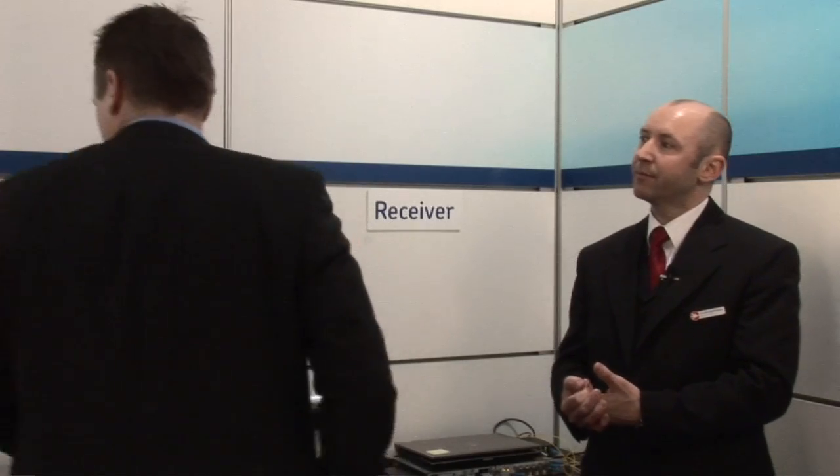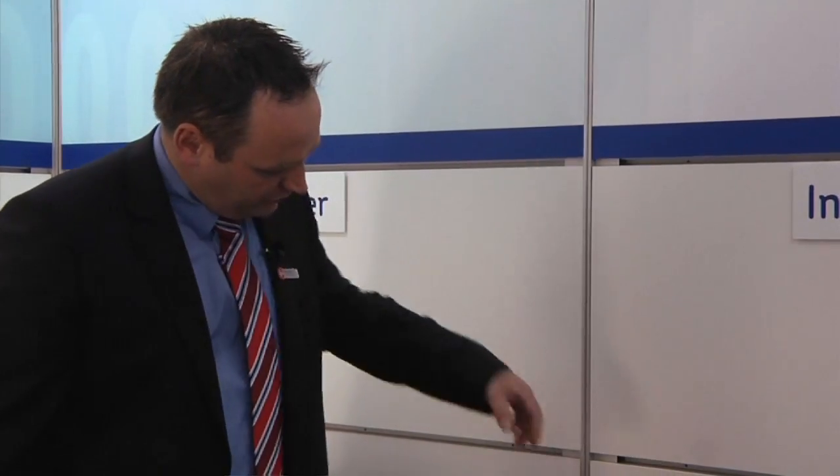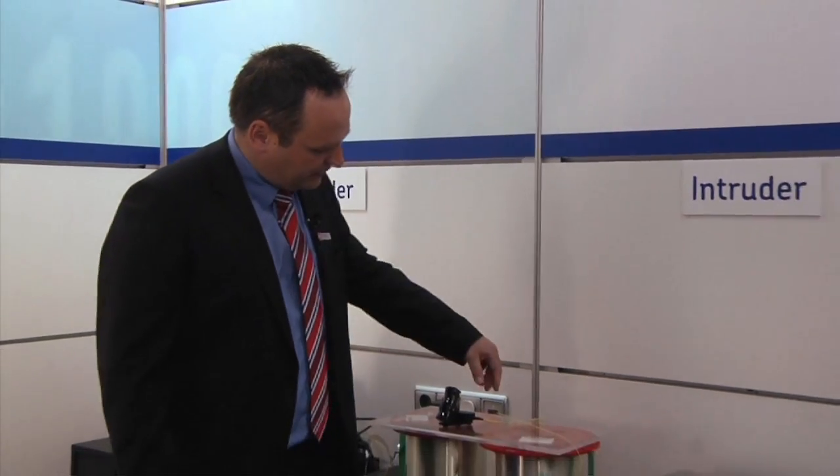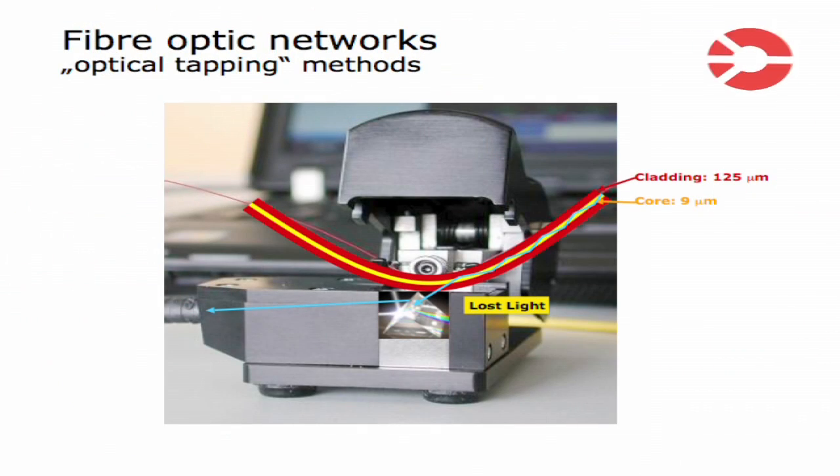So if I understand correctly, all you need is physical access to the fiber, bend it, a portion of the light comes out, and you can detect it. Correct. We are showing something like this small tool here, which is a fiber optic coupler. As you can see, we have removed the plastic coating of the fiber and are running the fiber core through the device. The fiber gets bent a little bit, and if I close this fiber optic coupler, some of the optical power would leave the fiber, be detected by a receiving mechanism, and you would be able to read the data traveling along that path.